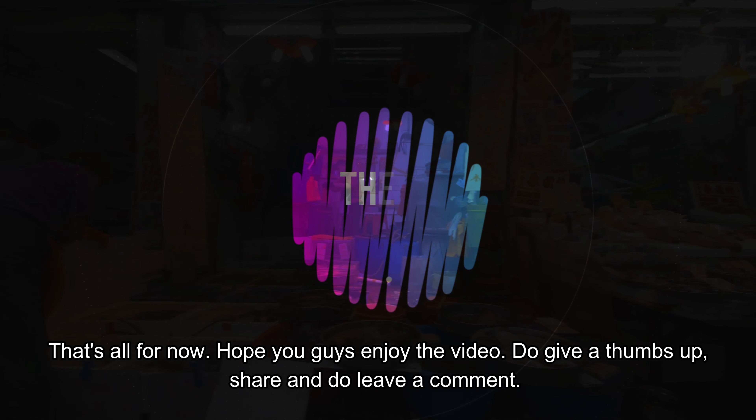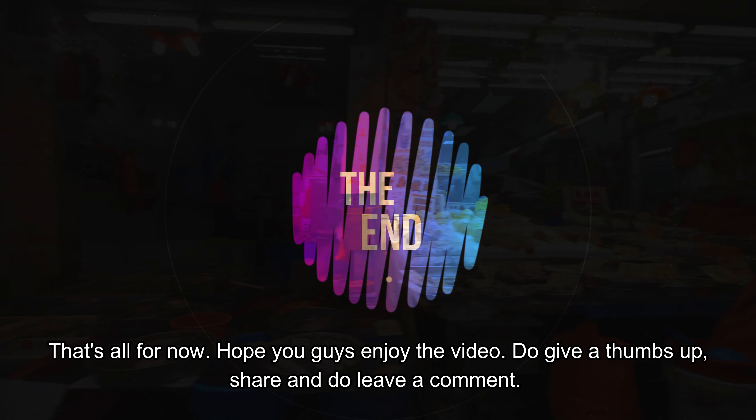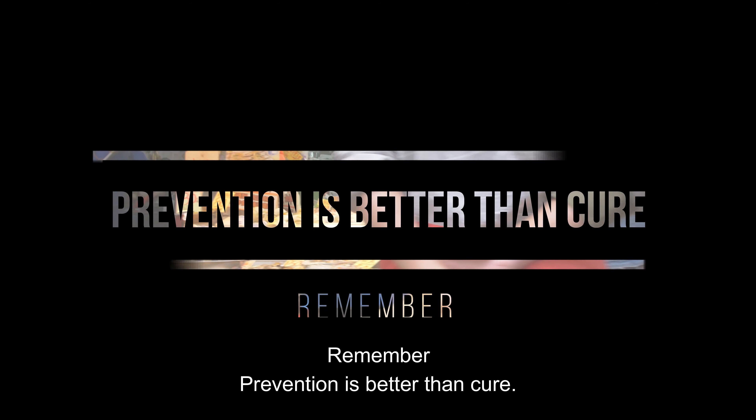That's all for now. Hope you guys enjoy the video. Do give a thumbs up, share, and leave a comment. Remember, prevention is better than cure.